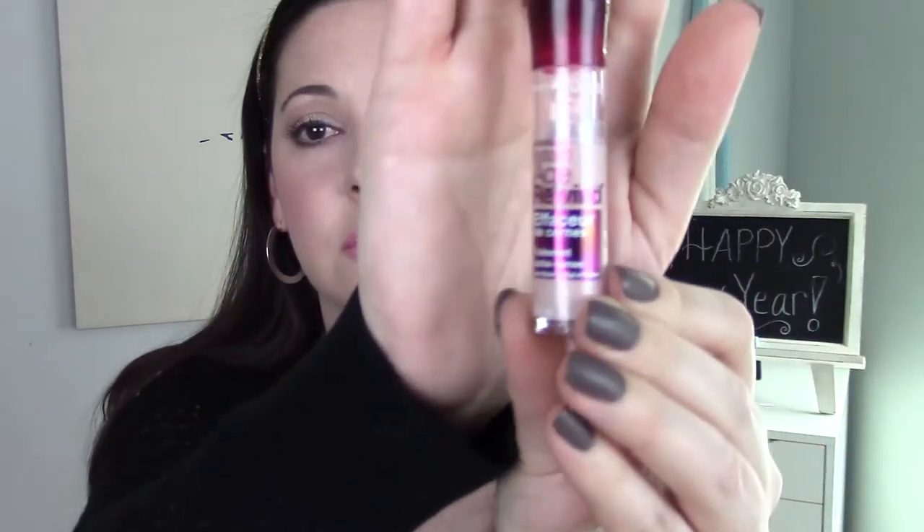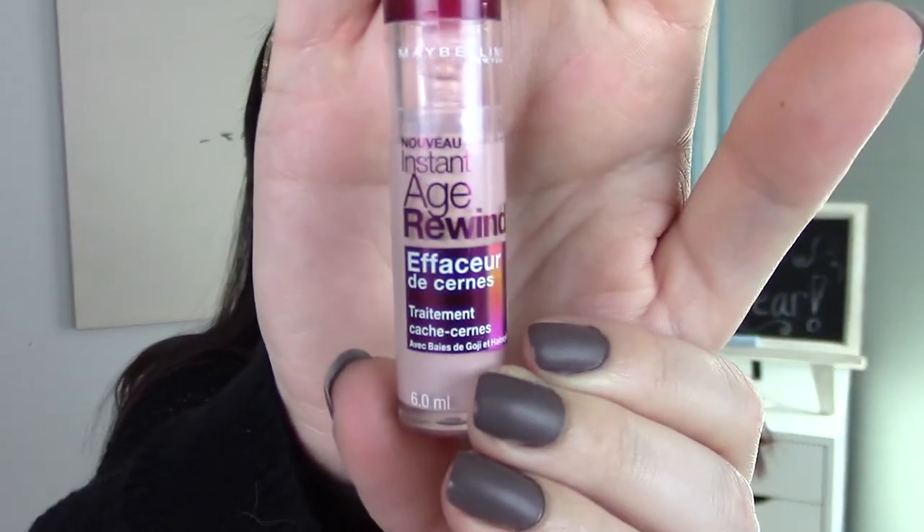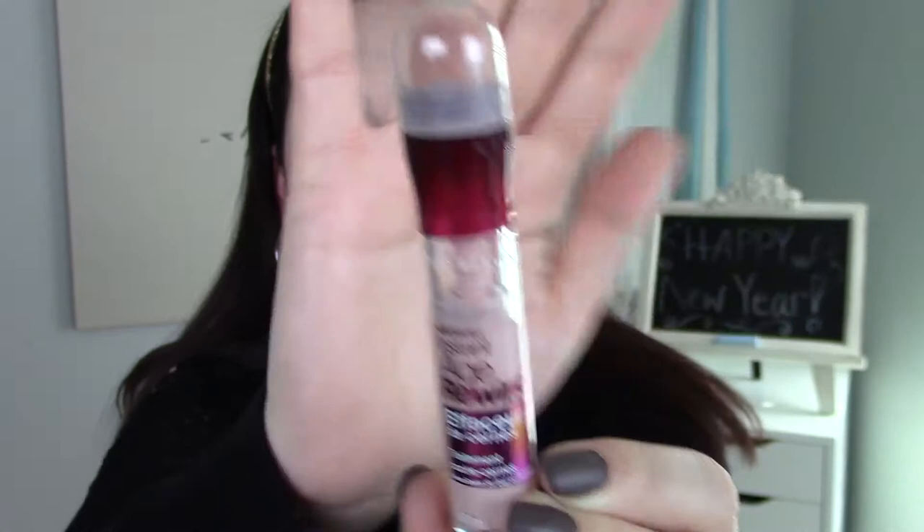The next product is a treatment concealer — definitely something I use a lot in my makeup tutorials. It's the Maybelline Age Rewind Dark Circles Eraser. I use it in the brightener/illuminating shade, number 60. It was a toss-up between this and the Maybelline Dream Lumi highlighting concealer, but I love this one more — I love the applicator and just seem to use it more. It's great for under my eye area and also for highlighting other areas on my face.